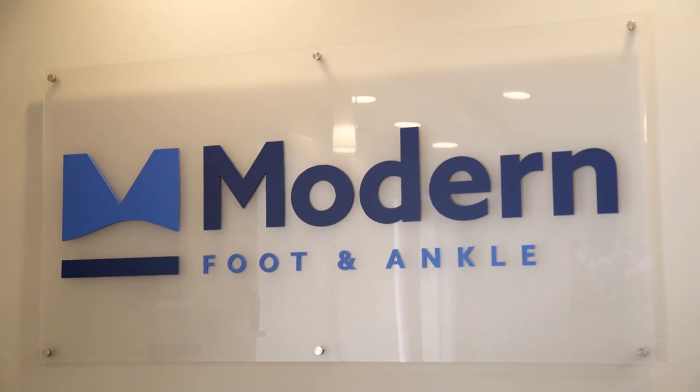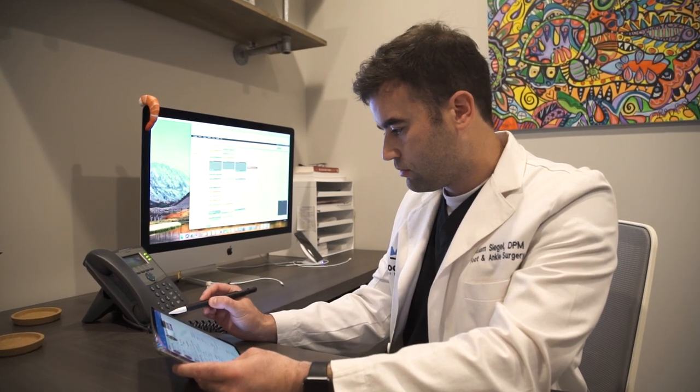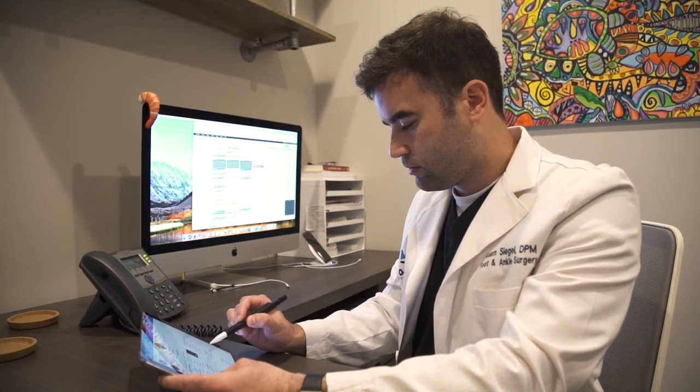The name of the practice is Modern Foot and Ankle, and I think the way to make an office modern is by having the most up-to-date, best technology available. I looked at a lot of EMRs and I found Dr. Chrono to be the most user-friendly, the most customizable, and the best looking.